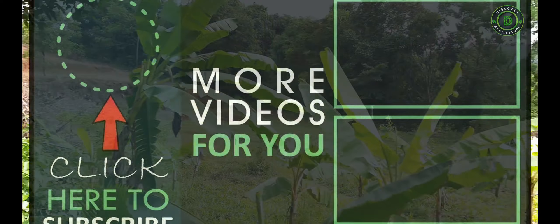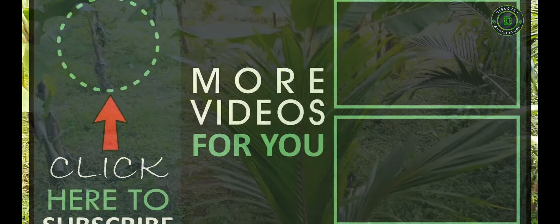Thank you for watching. Like and share the video with your friends, and subscribe to the Discover Agriculture channel.